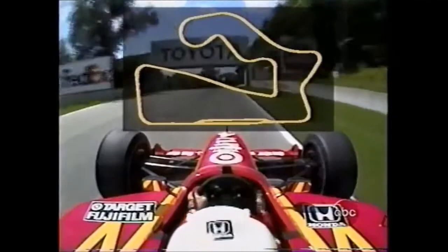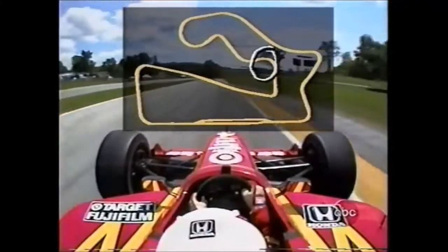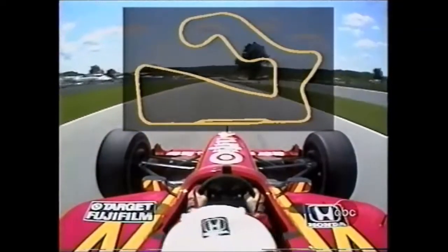He'll upshift to third. This next corner, turn number six, is difficult because when the drivers have to turn for the corner, it's blind through here and falls off a little off-camber. Very fast right-hander — you really have to hold on here — not much room for runoff.